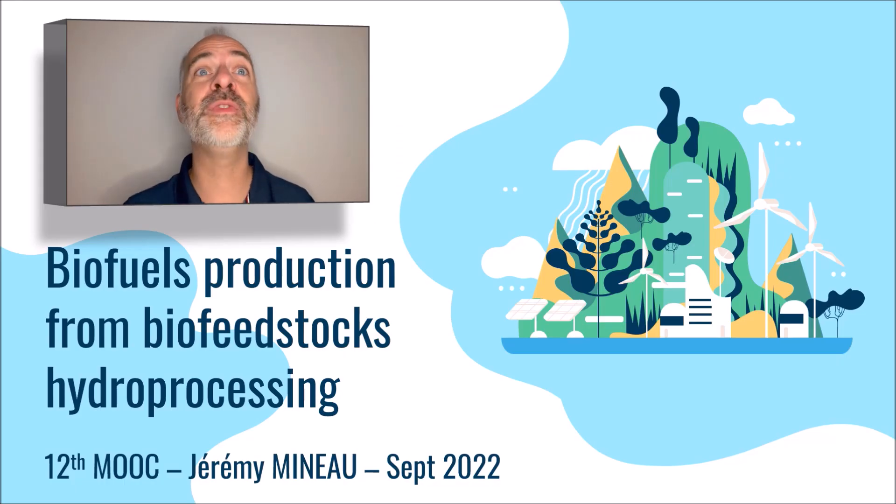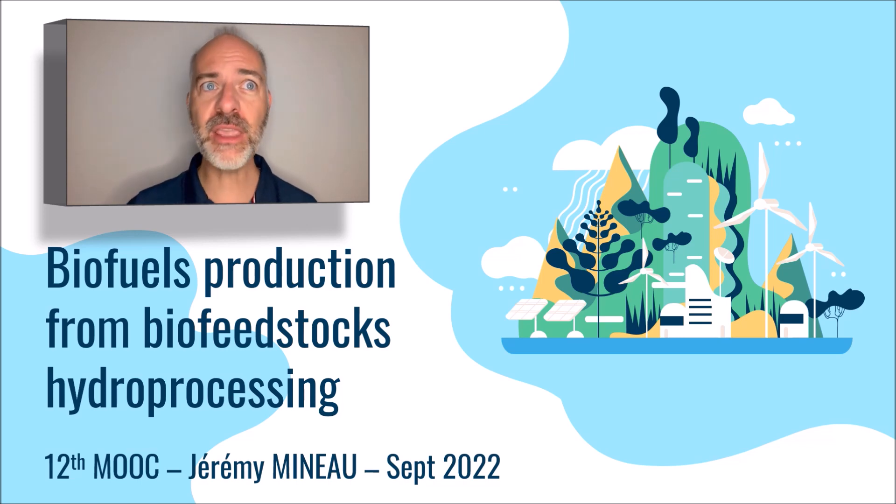Hello everyone and welcome to this 12th MOOC of Refining is Exciting, dedicated to the production of sustainable biofuels, namely biodiesel and biojet. These biofuels are produced from biomass.